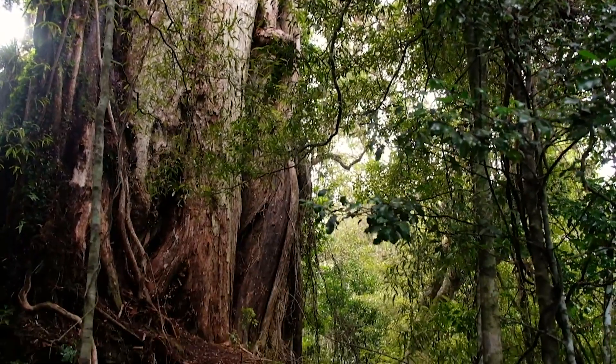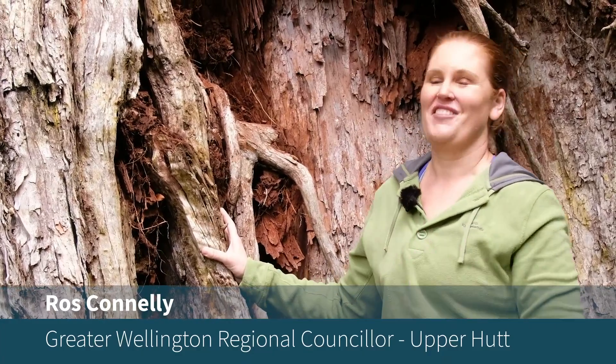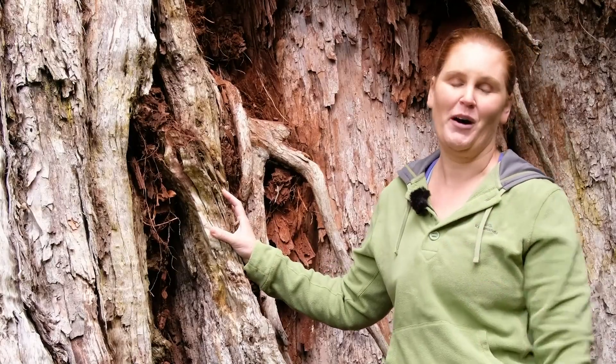Today we've come for a walk into the mighty Akatarawa Forest to visit this particular tree. It's amazing, isn't it? In fact it's even more amazing when you're here in person — it is just so massive and so awe-inspiring.